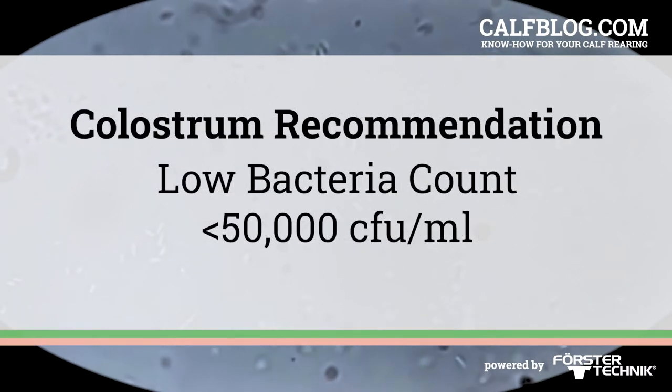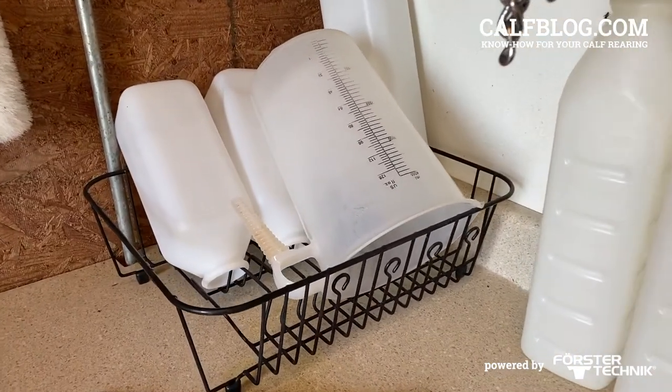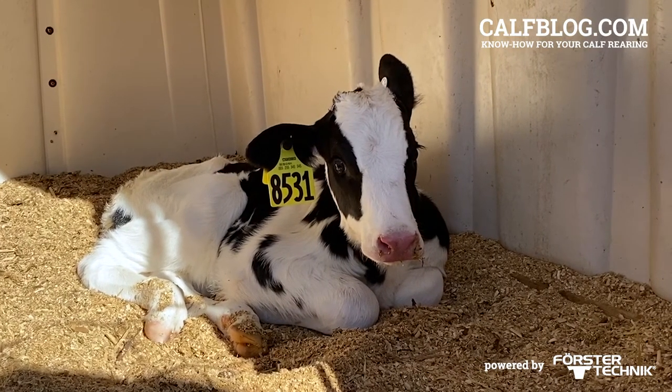So let's add another recommendation: feed colostrum with low numbers of bacteria — less than 50,000 CFUs per mil — from clean feeding devices like bottles or esophageal feeders, as early as you can after that calf is born.